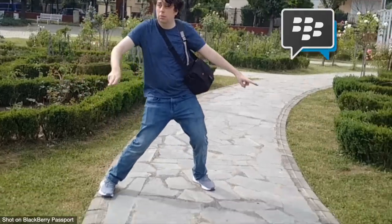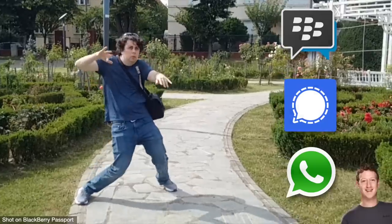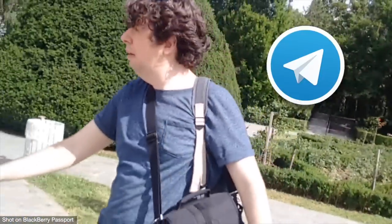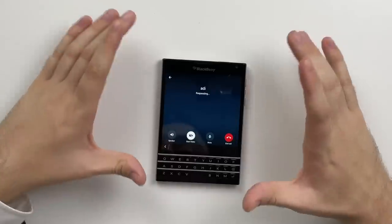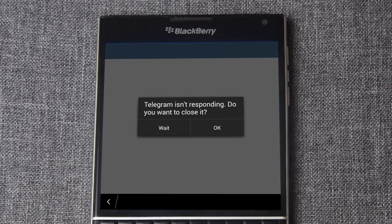And with BBM down for the count, the Signal app not installing, and WhatsApp owned by the devil himself, my only private messaging app option was Telegram — which totally worked. Half of the time. Video calls did work surprisingly well. There were times I actually received a notification, and every now and then the app would even open.